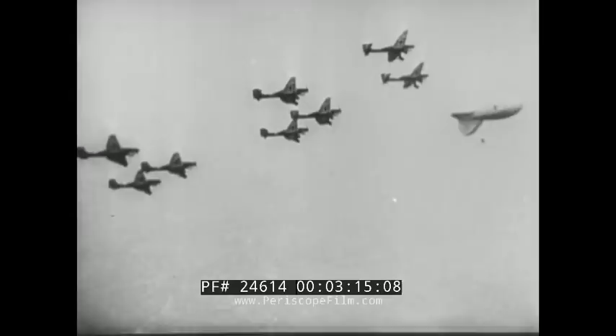These bombers rely on fighter escorts until their bombs are dropped. Then, being more maneuverable, they will turn and fight, trying to bring their front guns into play against attackers.